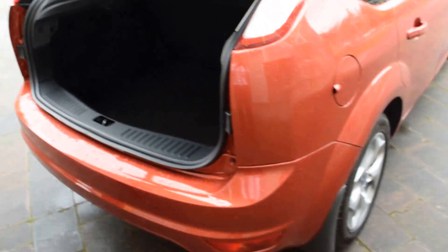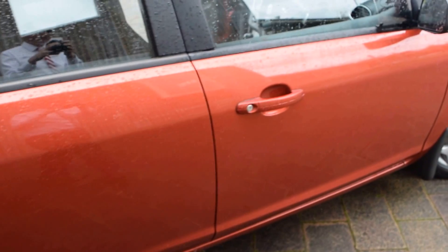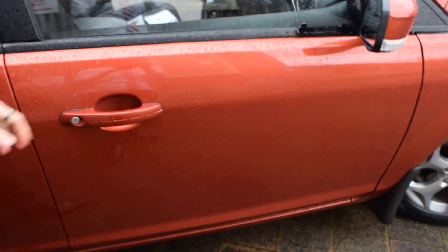As we go down the driver's side, you'll see there are no dents or scratches along this side — it's only that one small mark I've already pointed out which is all I can find on the car.